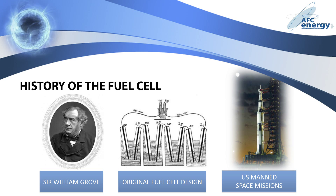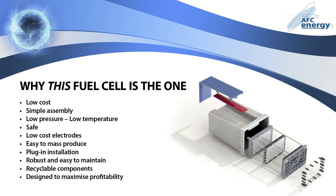But until now, fuel cells have been deemed too large, too heavy, and too expensive to be considered commercially viable. AFC Energy are changing all that. Unlike similar technologies, the AFC fuel cell does not use precious metals like platinum, which are not only extremely costly, but a finite resource.